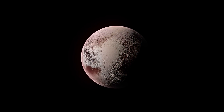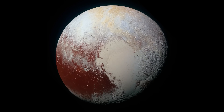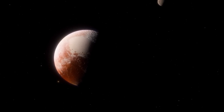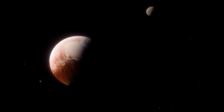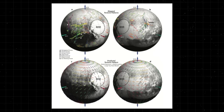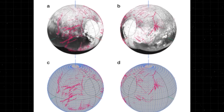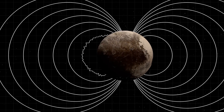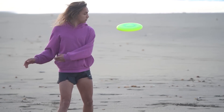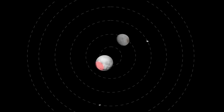Another puzzle behind Sputnik Planitia is its location. Scientists think the region could have moved vast distances across Pluto's surface in the past — they call this process polar wander. The famous heart-shaped region on Pluto experiences a positive gravitational anomaly; gravity there is unlike anywhere else on its terrain. Because of this, it significantly affects the dwarf planet's rotation. According to scientific models, this is how the largest glacier ended up located directly opposite Charon.